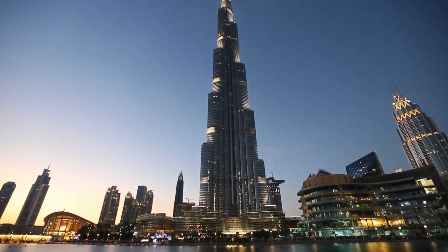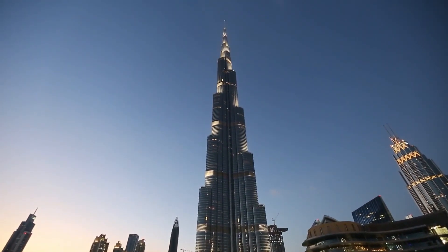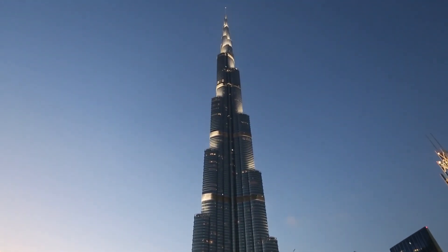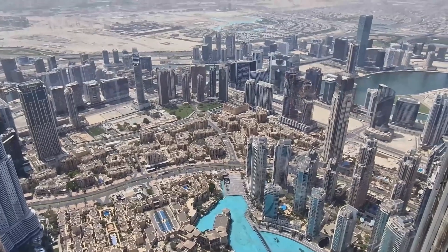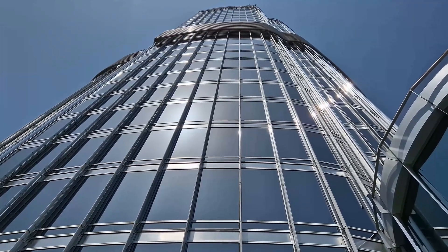The building has a unique system of mechanical and electrical equipment, including high-speed elevators, advanced air conditioning systems, and state-of-the-art safety systems. The observation deck, known as At The Top, is located on the 124th floor of the building and offers breathtaking views of Dubai and the surrounding area. Visitors can take a high-speed elevator to the observation deck and experience the tower's incredible design and engineering firsthand.